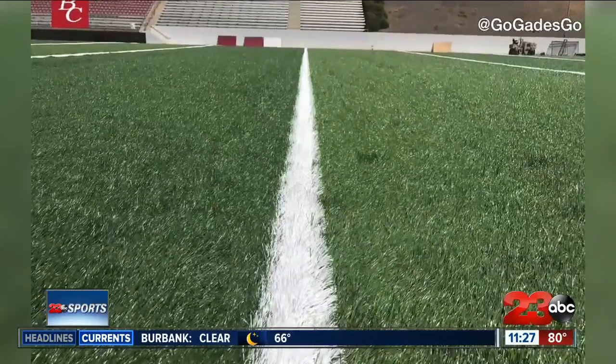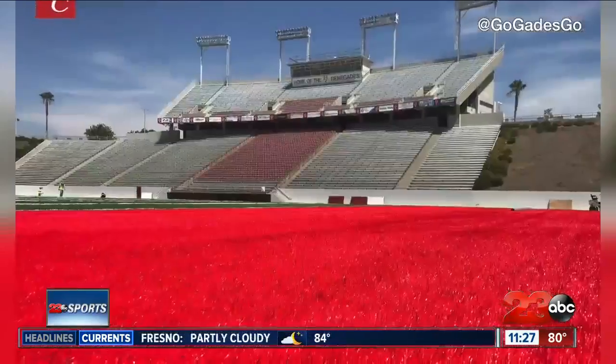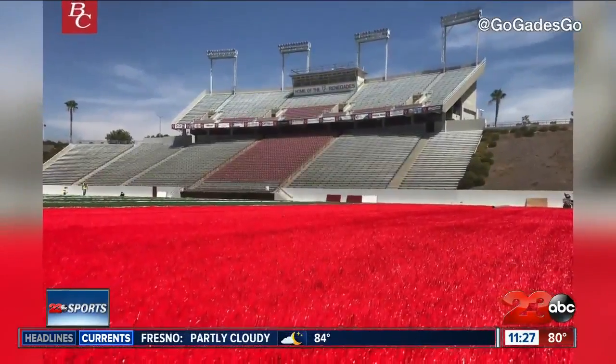It does reduce injuries, and that's sort of contrary to what people think. But the research has shown with all the improvements that it does reduce injuries. It's a little easier to make sure you have the best surface and the consistent surface to play on week in and week out. And it gives us an opportunity to brand a little bit more. BC went with a traditional green field, red end zones, and as Taylor says, nothing over the top.